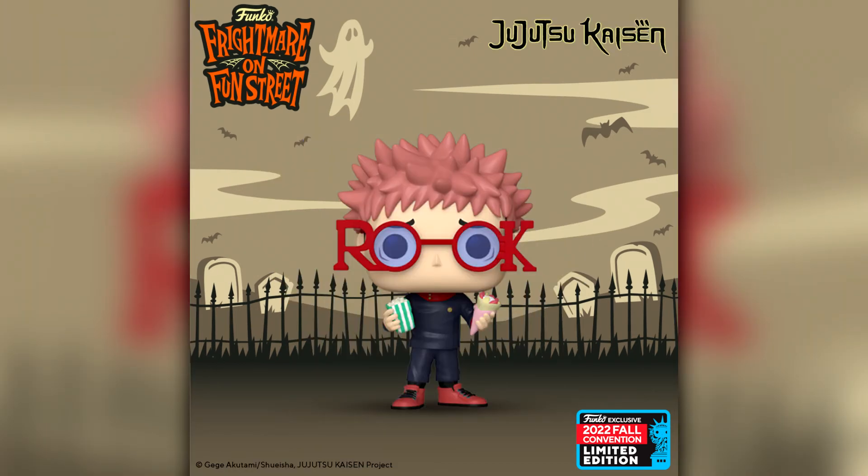Then we have what feels like the 267th release of the first wave of Jujutsu Kaisen Funko Pops — I'm joking, but it does seem we've had so many announced and it really is just the first wave. This is another Itadori with the Rook glasses; he has the popcorn and ice cream as well. It was actually different in the manga — he was wearing 2018 glasses — but they changed it for the show. I probably will pick it up since I love Jujutsu Kaisen, but it is now the sixth, seventh, maybe even eighth version of Itadori. Could we have had different characters? I think so.